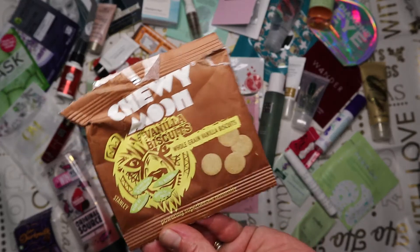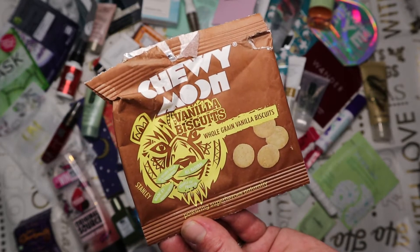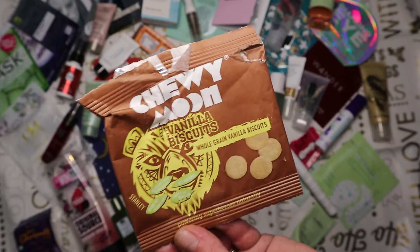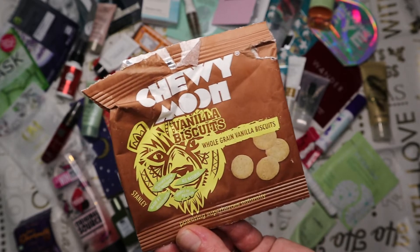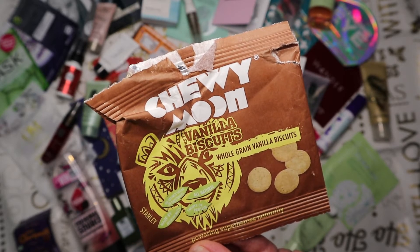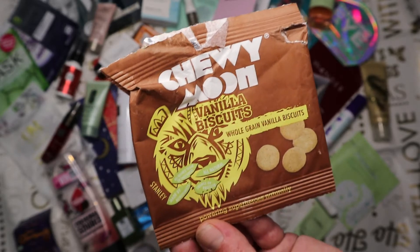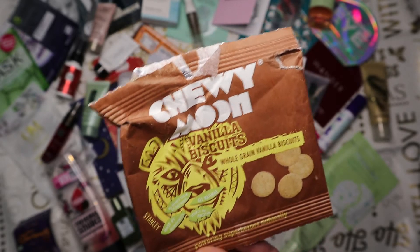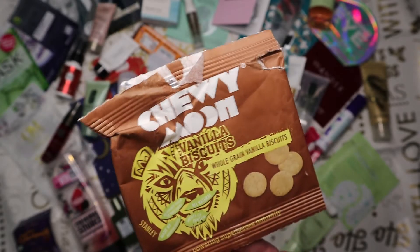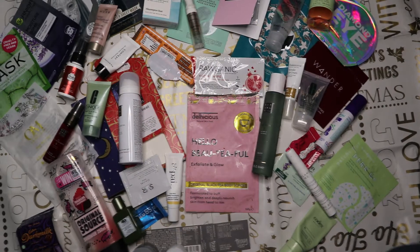Next are some Chewy Moon vanilla biscuits received in one of my All boxes. They were all right but a bit like eating cardboard - very tough, not exactly very vanilla-y. Best dunked in a cup of tea to soften them up a bit. I wouldn't repurchase those at all.